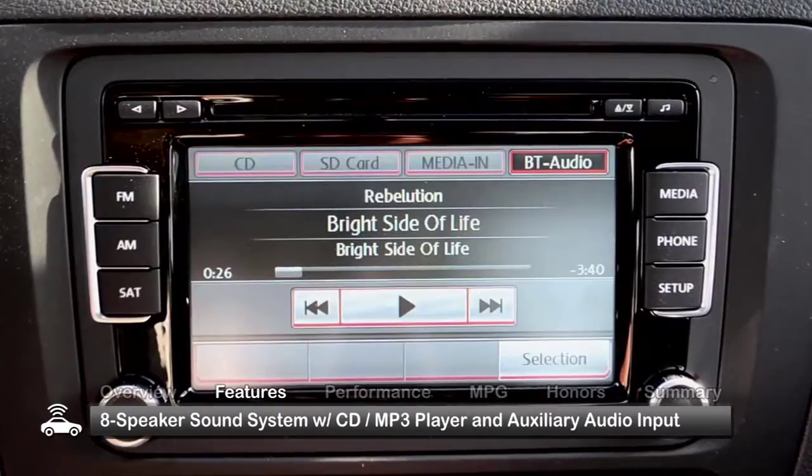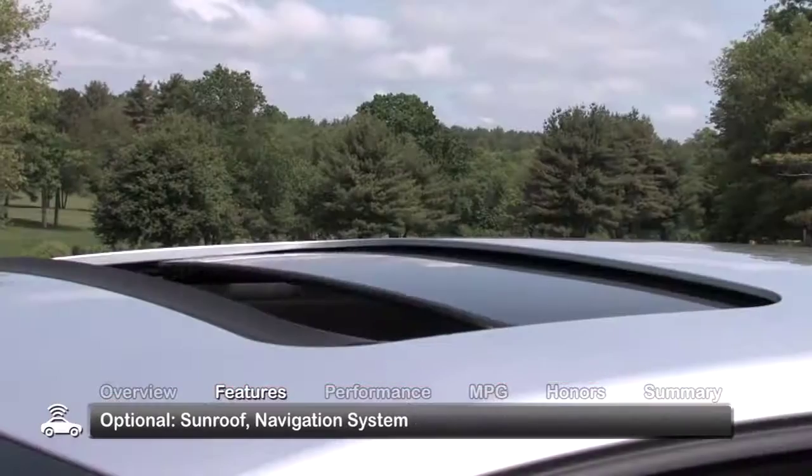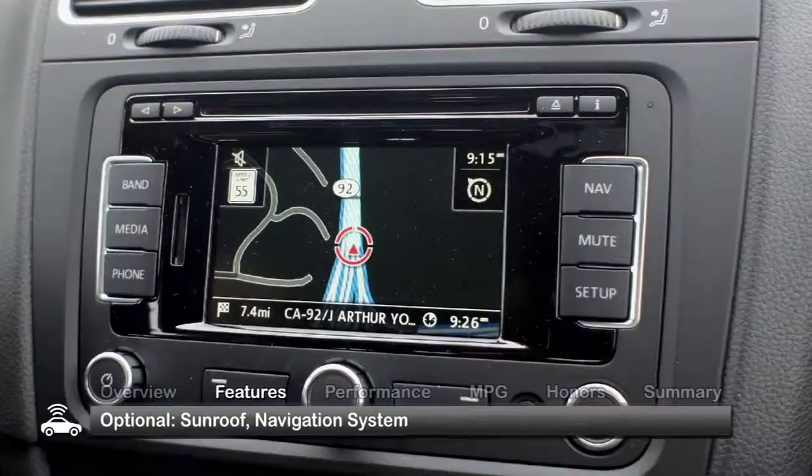Additional standard features include Bluetooth and an eight-speaker sound system with a CD/MP3 player and an auxiliary audio input. Desirable options include a sunroof and navigation system.